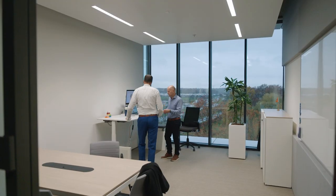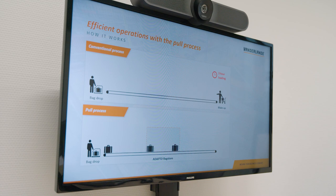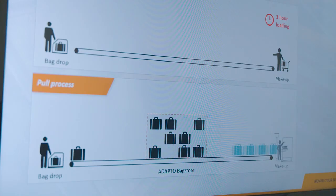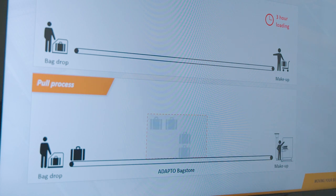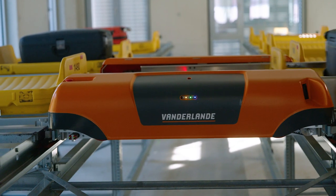Let me show you with a small animation. An important element of the solution is the bag store that basically enables the pool process. In a conventional process, bags need to be handled by handlers in the same way as they arrive from check-in and transfer. With the pool process, the focus should be on early bags and in-time bags. We do that by first storing them in a bag store, so no handler is needed at the make-up. We only pull bags out of the system when we need to load a container. This pre-building or peak shaving enables a much more optimized use of handling staff and make-up areas. The adaptive bag store is an example of a scalable and flexible infrastructure that enables this process.